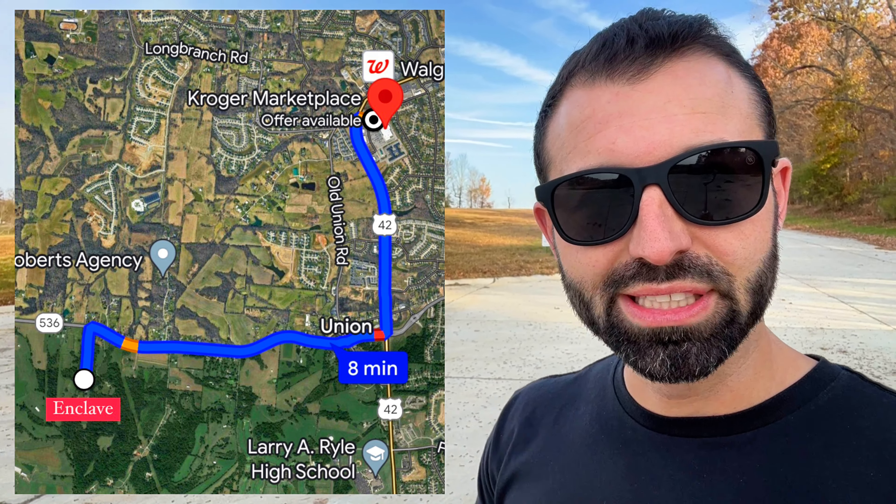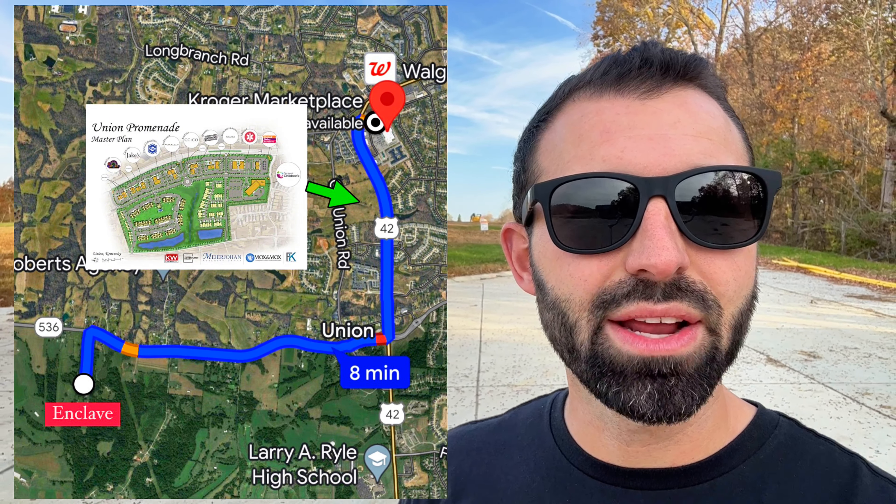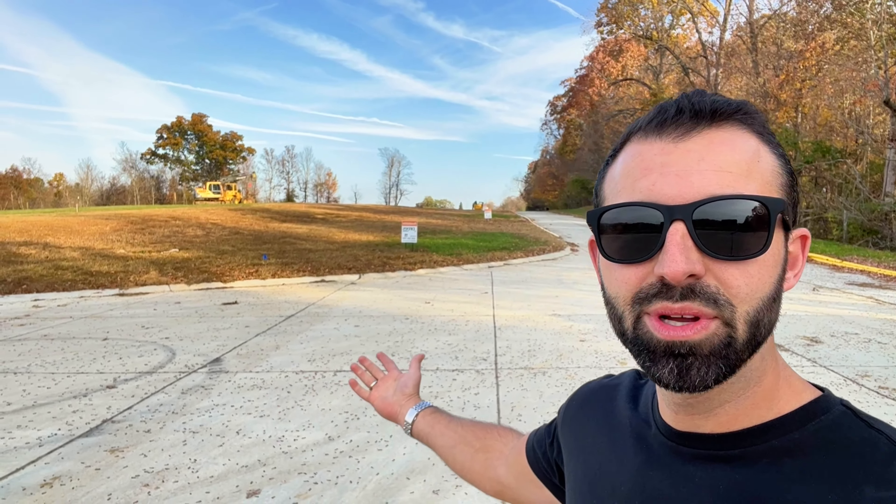So right now we're located near the back of the community. And as you can see, besides this house way down the hill there and the one way up on the hill there, you can't really see anybody — so it really is the best of both worlds. I'll put on the screen where we're located in Northern Kentucky to show you how close you truly are to shopping, dining, and recreation. But as you can see when you're out here, it feels like you're just away from the world. Let's go ahead and continue a little further in the community and check out some floor plans.